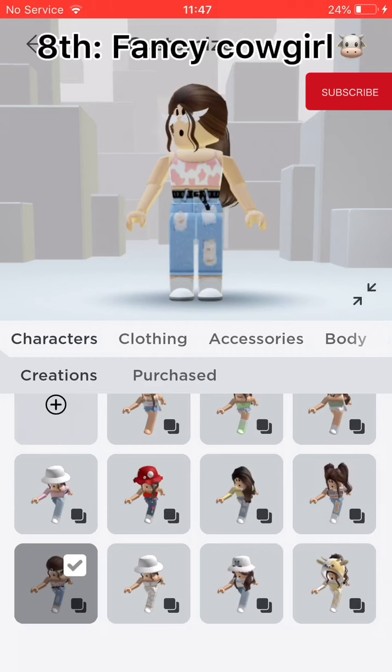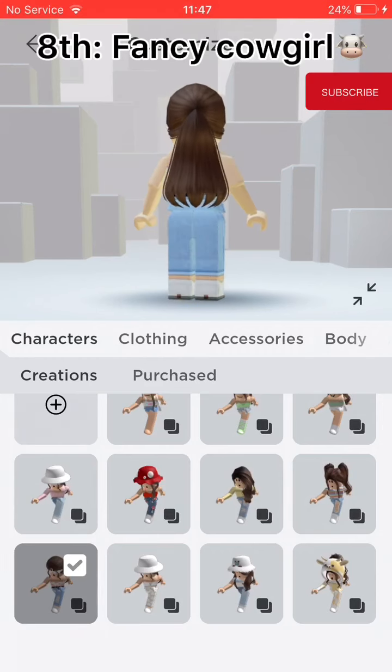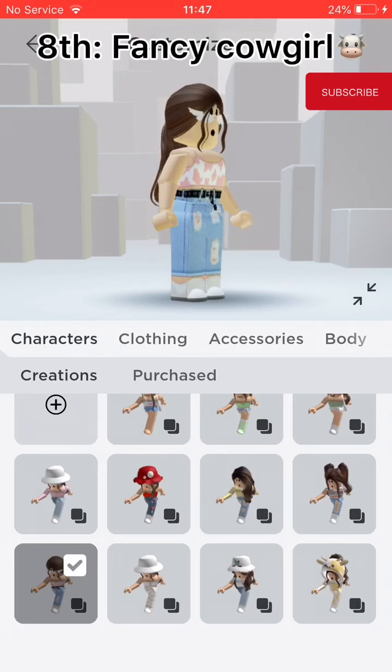Eighth, Fancy Cowgirl. It has the winged white glasses and a pink cow print top. It has a ponytail as well.